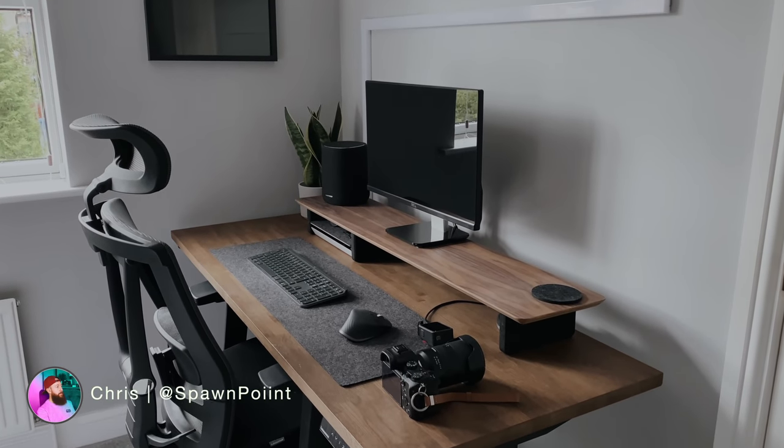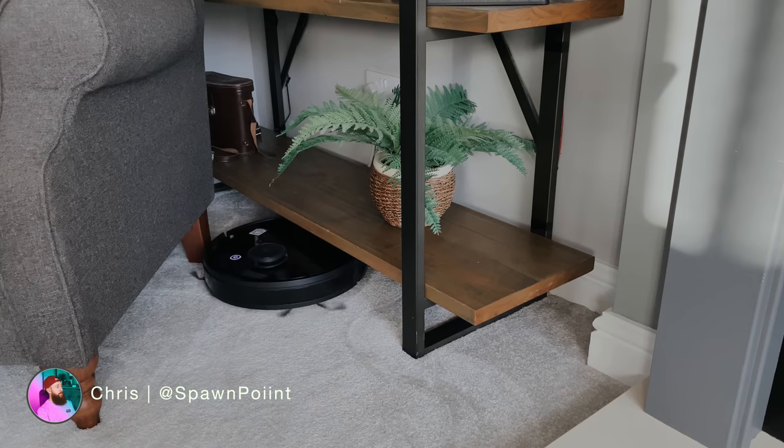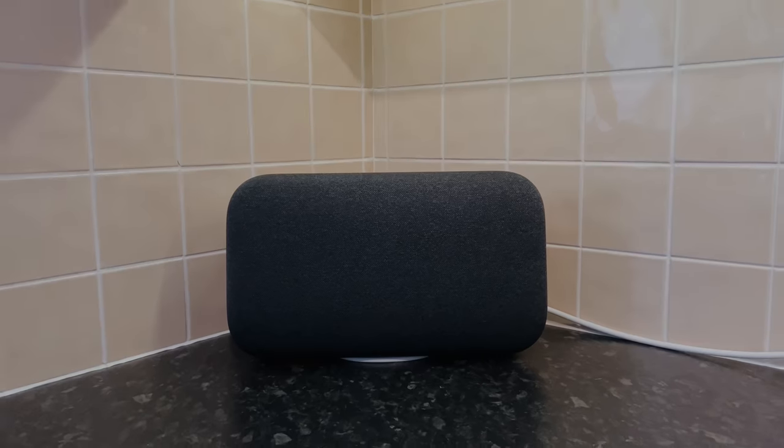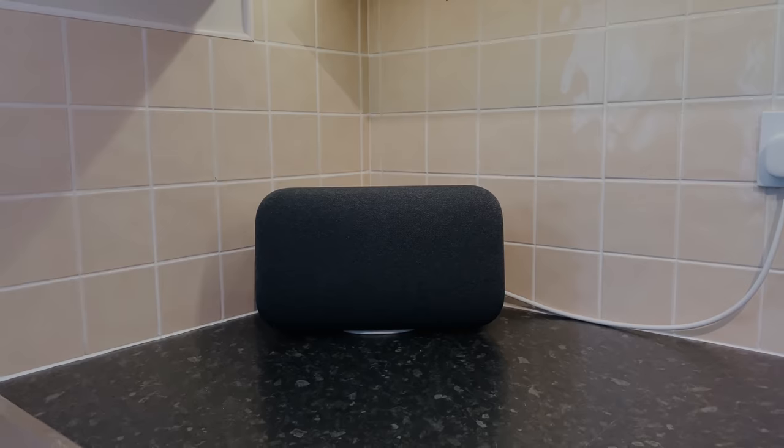Hello everyone, it's Spawn Point and welcome to my 2020 Smart Home Tech Tour, where I'm going to show you the smart tech that I'm using around my house on a daily basis, and hopefully it will give some inspiration to you too.